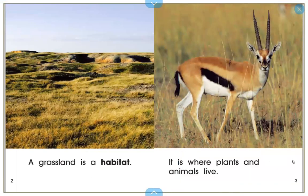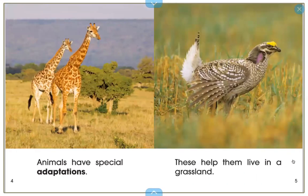A grassland is a habitat. It is where animals and plants live. Animals have special adaptations. These help them live in a grassland.